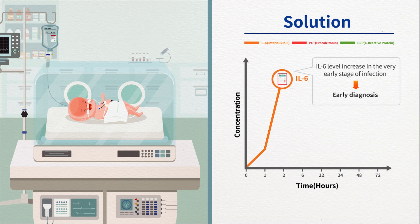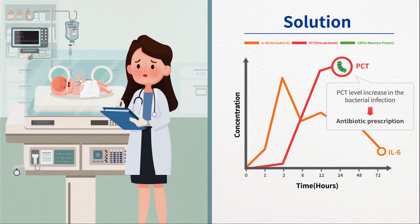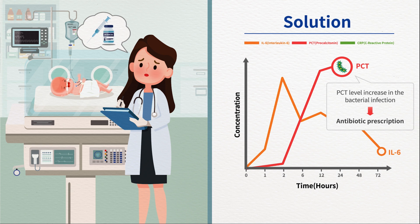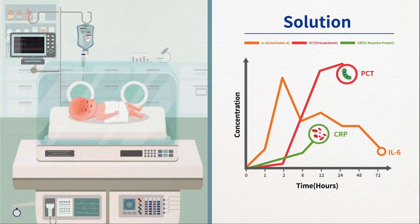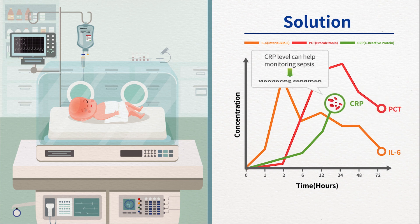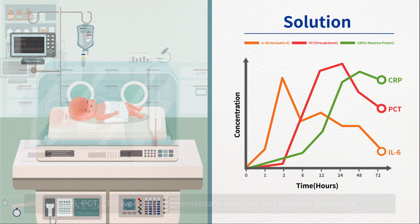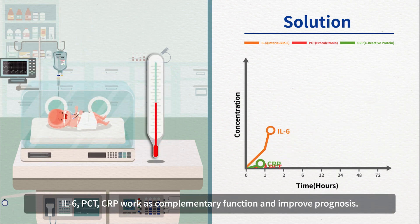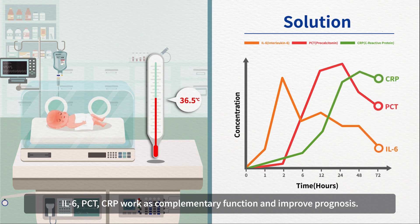How can we solve this problem? Interleukin-6 is a pro-inflammatory cytokine detectable at the very early stage of infection. PCT is a bacteria-specific marker for screening neonatal sepsis and monitoring antibiotic treatment. CRP is a reliable marker for monitoring a patient's condition. Interleukin-6, PCT, and CRP work as complementary functions and improve prognosis at early, late, and all moments of newborn care.